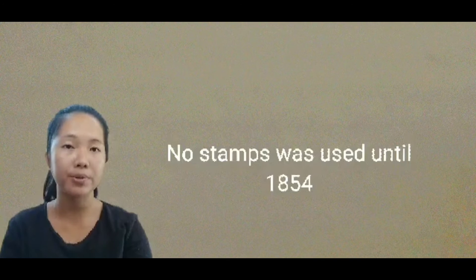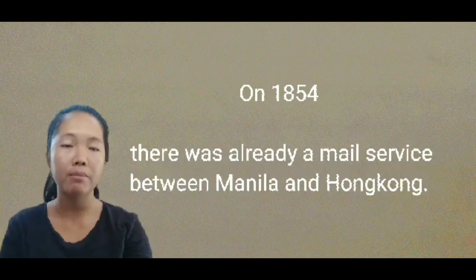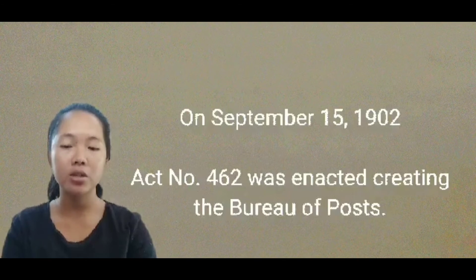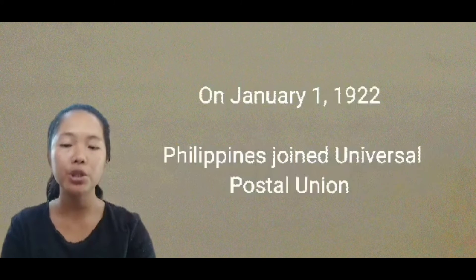No stamp was used until 1854, when Governor General Antonio de Orbis Tondo used a circular for its use. In the same year, there was already a mail service between Manila and Hong Kong. During the Filipino-American War, President Emilio Aguinaldo ordered the establishment of postal service for Filipinos. On September 15, 1902, Act No. 462 was enacted creating the Bureau of Posts. On April 4, 1919, an American flyer Ruth Lowe made exhibition flights in Manila.